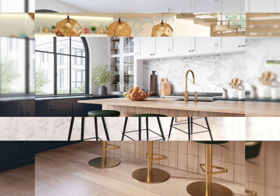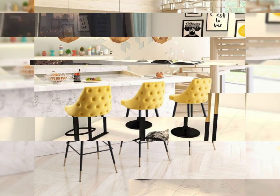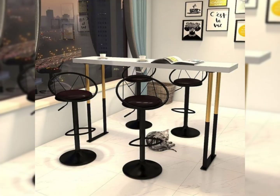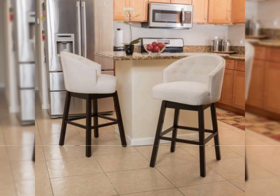So guys, today I'm providing beautiful, gorgeous, and winsome kitchen bar stools designs and ideas. These articles are so amazing, stunning, fabulous. Dear friends, I hope you will like my video. If you like these ideas, encourage me by subscribing to my channel, liking my video.